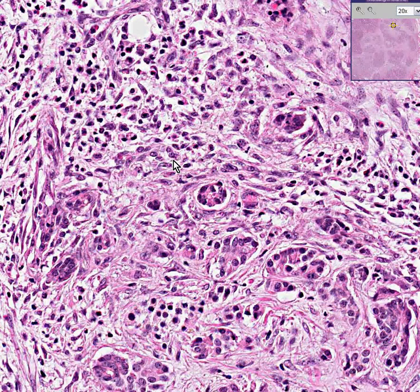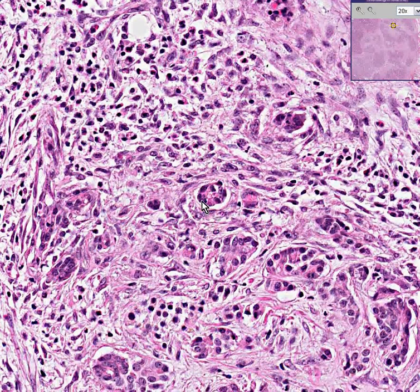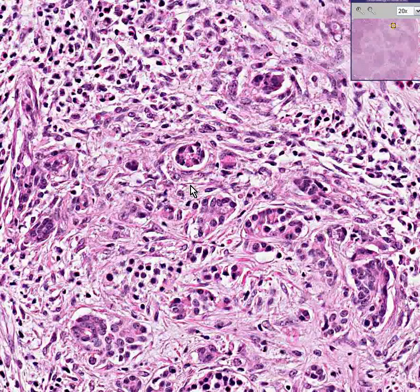Most of these little irregular, dark areas — I think I could convince you these are infiltrating adenocarcinoma for all the right reasons: irregularity, invasiveness, polymorphism, hyperchromatia.